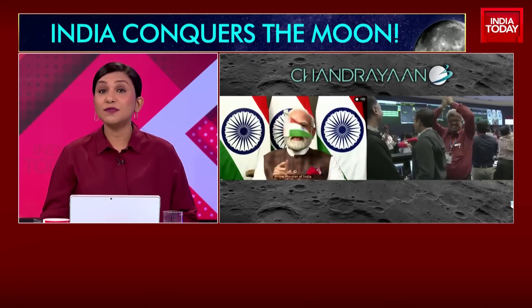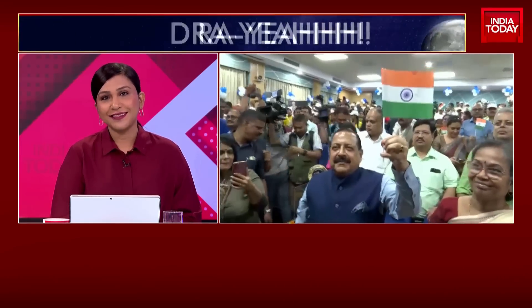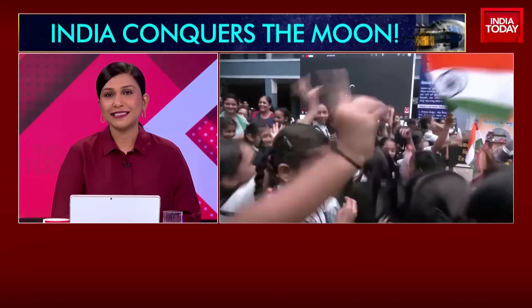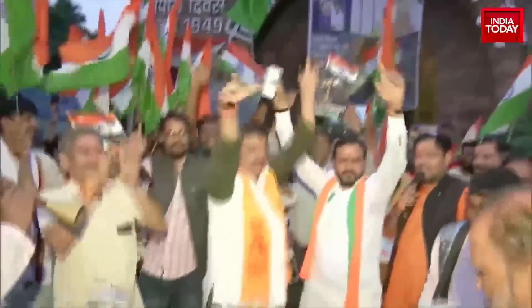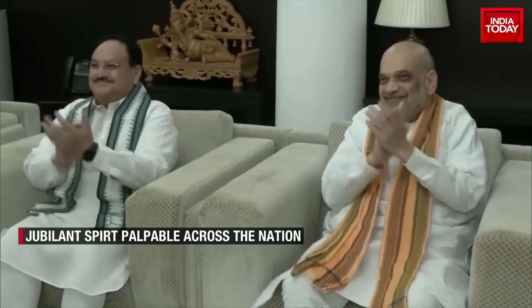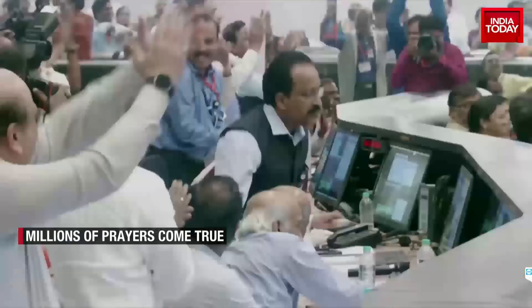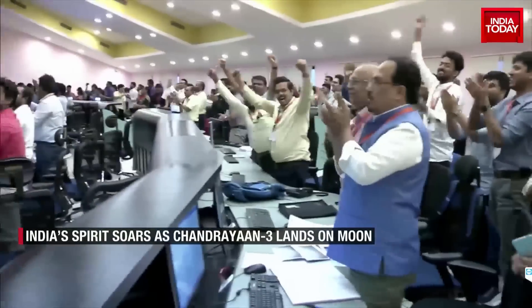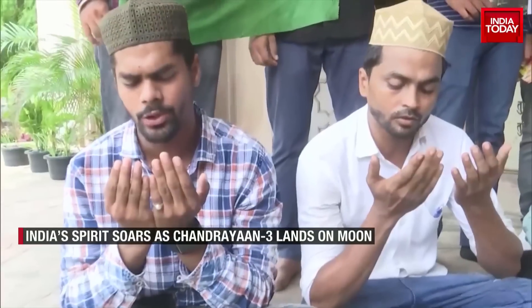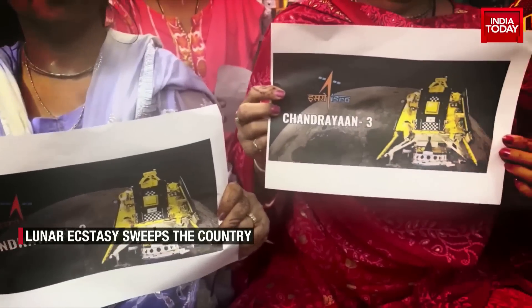India celebrates victory as Chandrayaan 3's spacecraft lands on the moon. India's spirit soars as Chandrayaan 3 lands on the moon — this moment is unforgettable and phenomenal. Lunar ecstasy sweeps the country; the sky is not the limit. India's scientific triumph resonates, and a jubilant spirit is palpable across the nation.